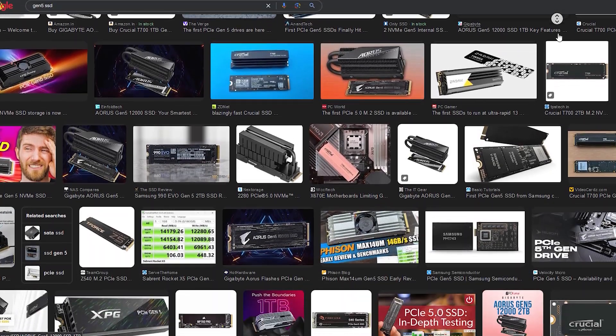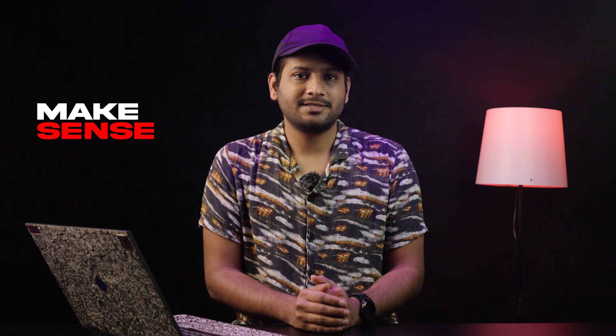Now, coming to budget picks for the value-conscious. Not everyone wants to splurge on the latest and greatest SSD, especially when a bang-for-the-buck option can handle everyday tasks and gaming like a champ. If you're looking for something reliable with solid performance at a price that won't burn a hole in your pocket, Gen 5 SSDs are off the table. Instead, we recommend a Gen 4 drive at most, letting you use the extra budget for a better GPU, CPU, or even a larger SSD overall.